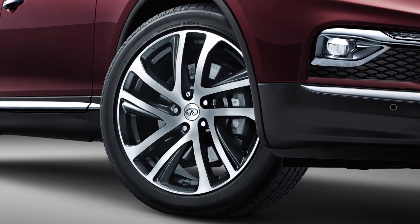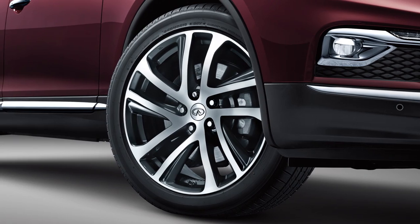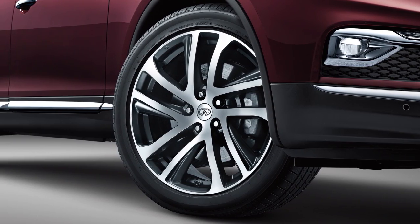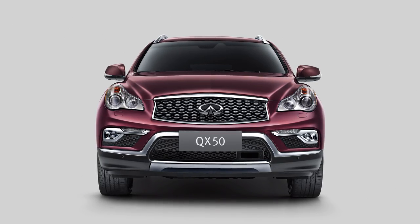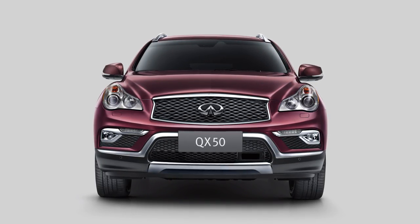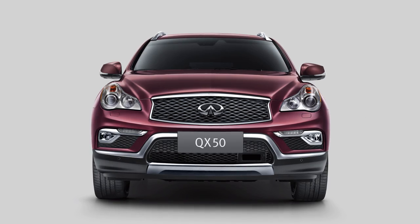The all-wheel drive, or AWD system, provides power to the wheels that need it, when they need it. The all-wheel drive system instantly adapts to the changing conditions of the road by constantly monitoring wheel spin, throttle position, and vehicle speed.